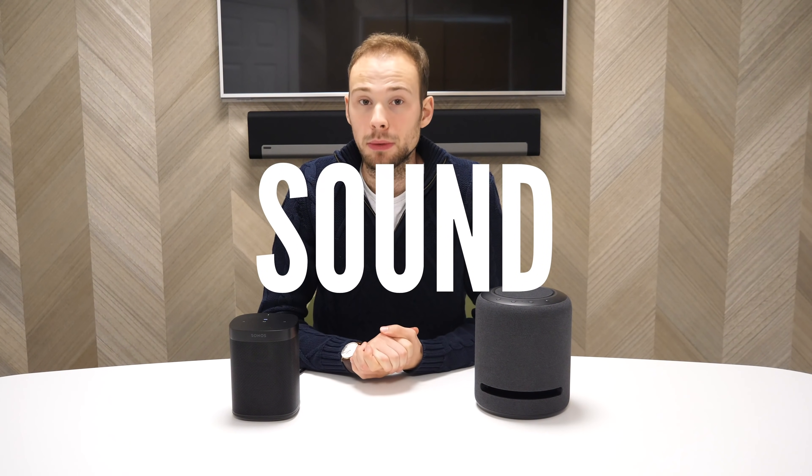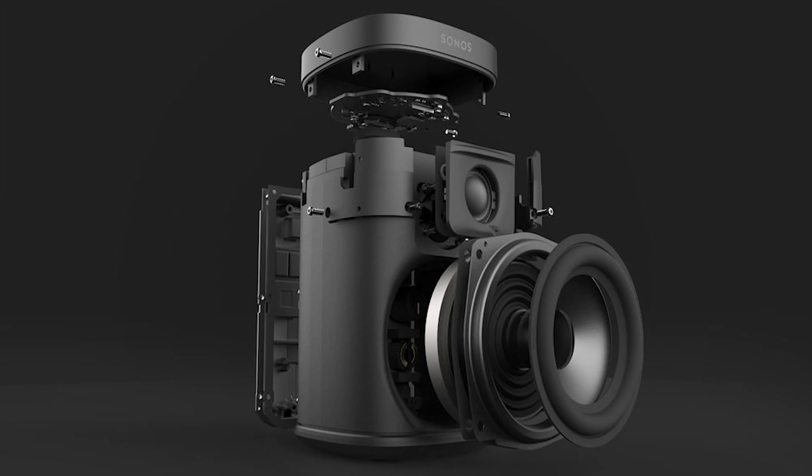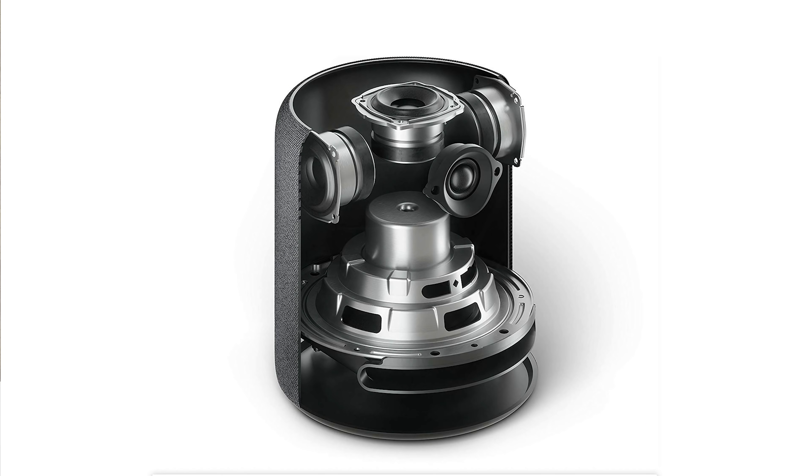Now for the sound. Let's lift the lid on each speaker and see what's inside. Starting with the Sonos, you have two built-in Class D amplifiers — one to power the woofer and one to power the tweeter — plus six microphones built in for voice control. The Echo Studio has three 2-inch mid-range speakers: one pointing left, one right, and one firing directly upwards, enabling sound from multiple angles for 3D sound. You've also got a 1-inch forward-facing tweeter and a 5.25-inch woofer for bass. So on paper, you'd expect the Echo Studio to sound a lot better than the Sonos One, being a larger speaker.